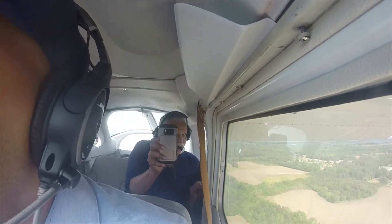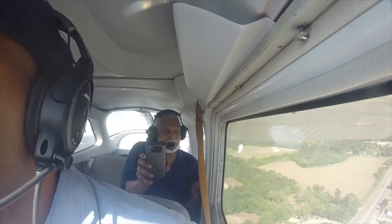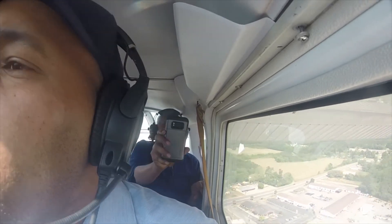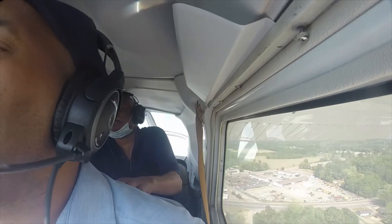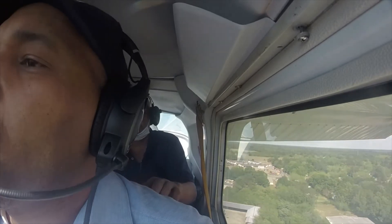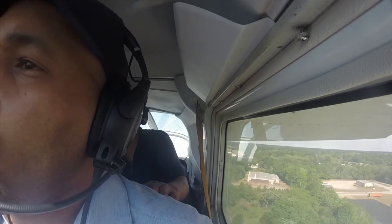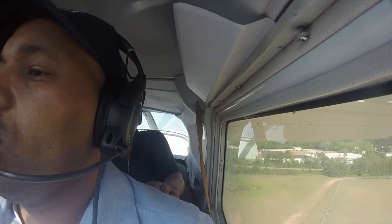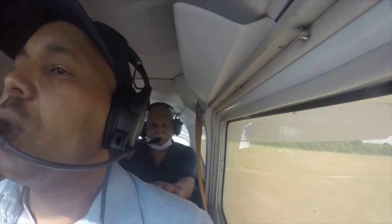Okay, looking for right wing down, left top rudder. Yep, crab it, and 65. Just crab it — you've got a long runway. A lot of just... yeah. That's fine.